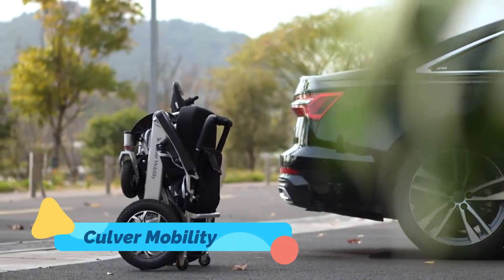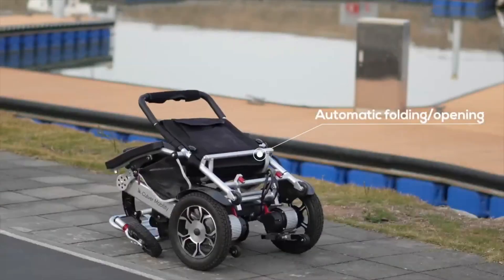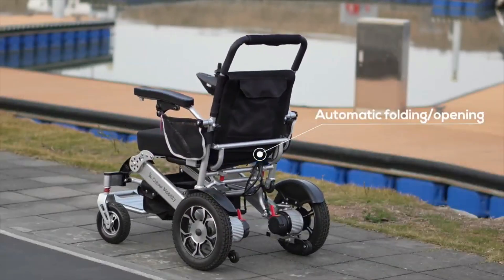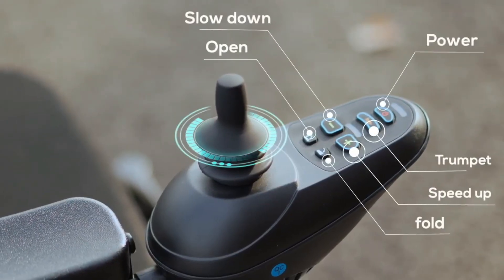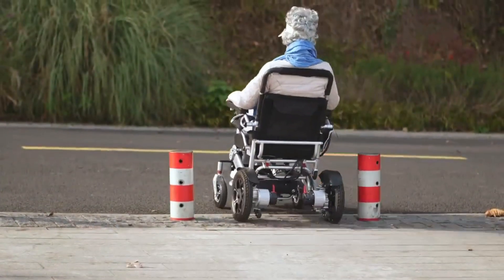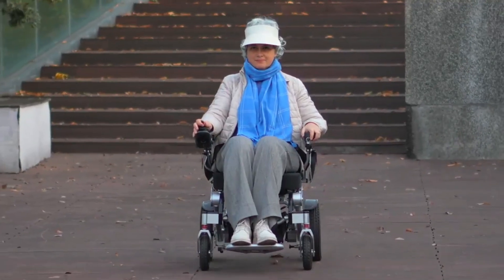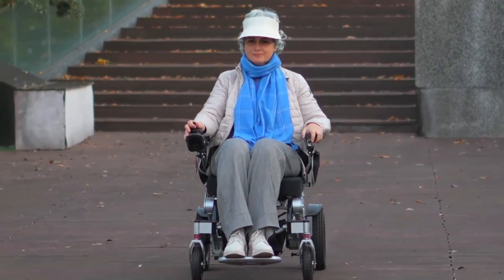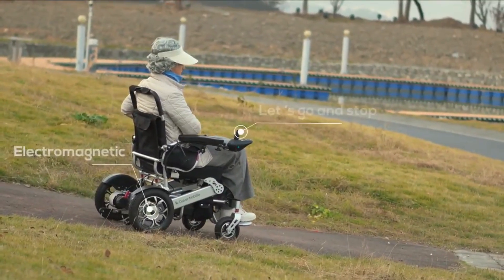Culver Mobility is at the forefront of modern electric wheelchairs, offering high-tech solutions for enhanced accessibility. Their latest model features a sleek, foldable design that allows for easy transport and storage while maintaining superior durability. Equipped with an intuitive joystick control system, all-terrain wheels, and a long-lasting battery, it provides users with unmatched independence and mobility.